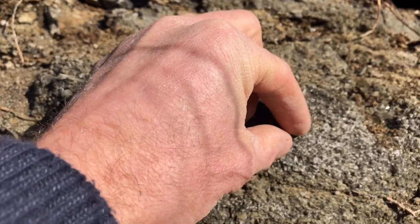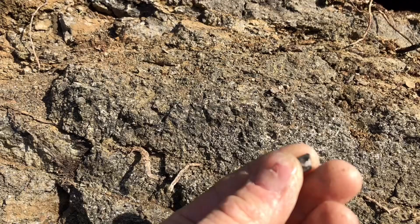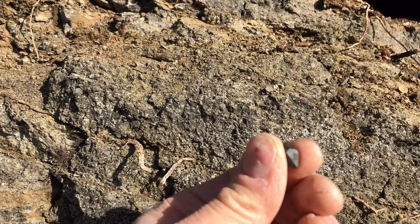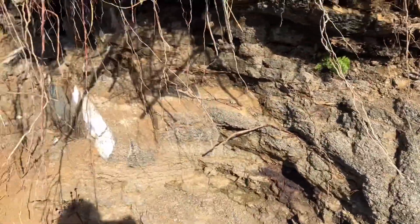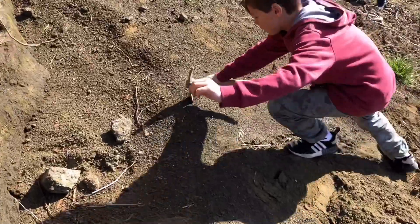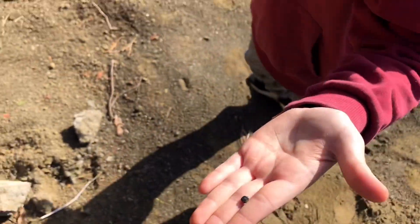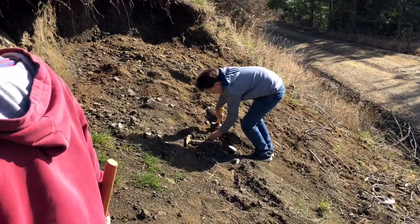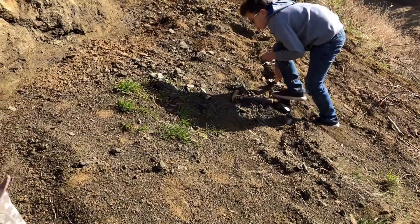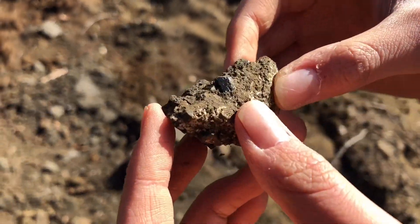Usually you can get them right out of this matrix here. There's one right there. Or you can even find them loose in the soil. That's an augite crystal — it's broken. I just found a matrix piece just lying on the ground. I want to get big pieces. How big can the pieces get here? It's a centimeter.